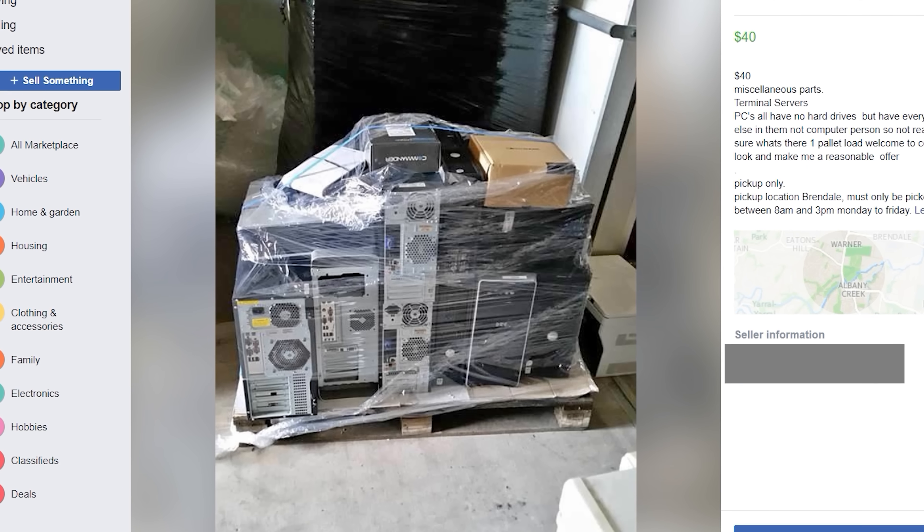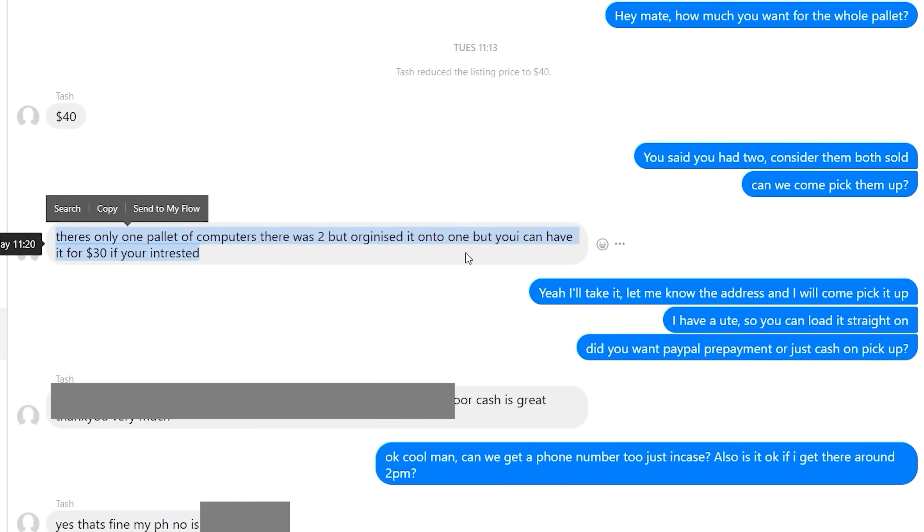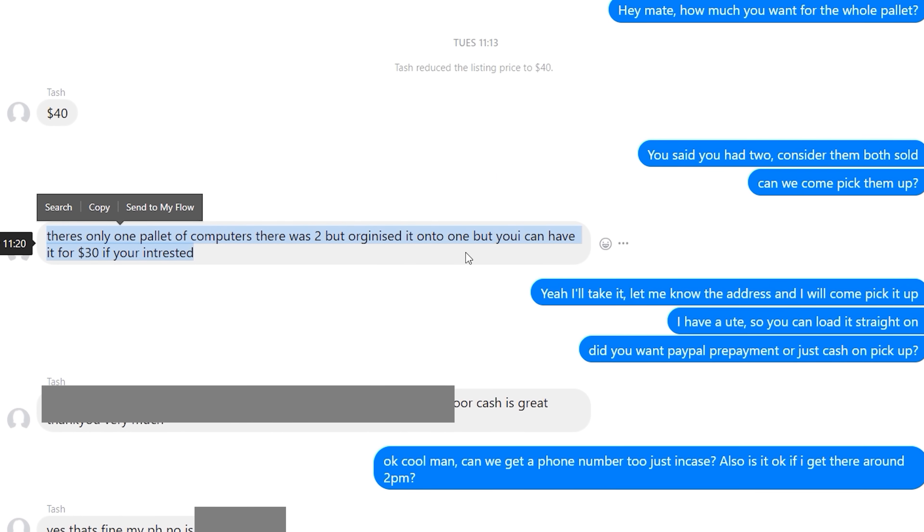I was shocked when I first saw this. Yusuf let me know - he said look, this has just come up on Facebook Marketplace, and then we contacted the guy 10 minutes after he listed it. He had it initially listed for 40 Aussie dollars. I think in the listing there were two pallets available. I said I'll take both of them, but then he said he'd merged them into one, so we'll do it for $30.